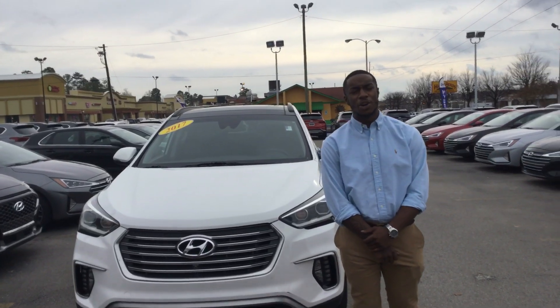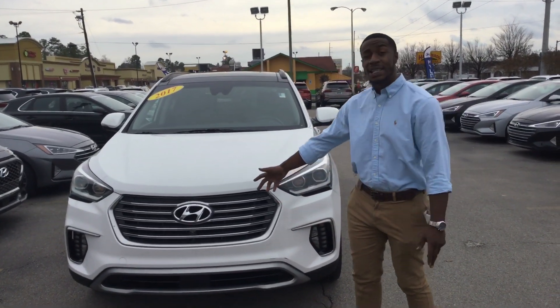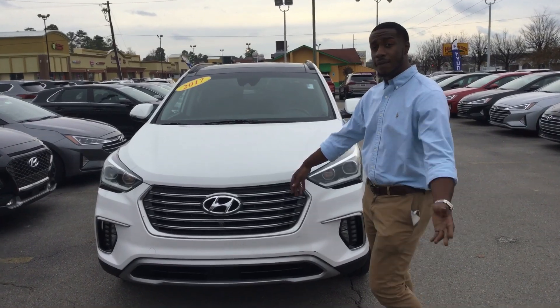Hello. Thank you for applying on this beautiful Hyundai Santa Fe Limited white.